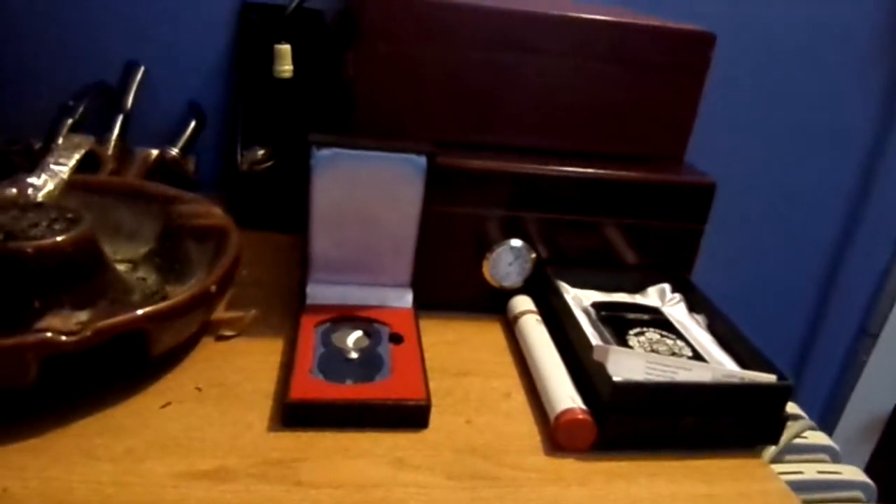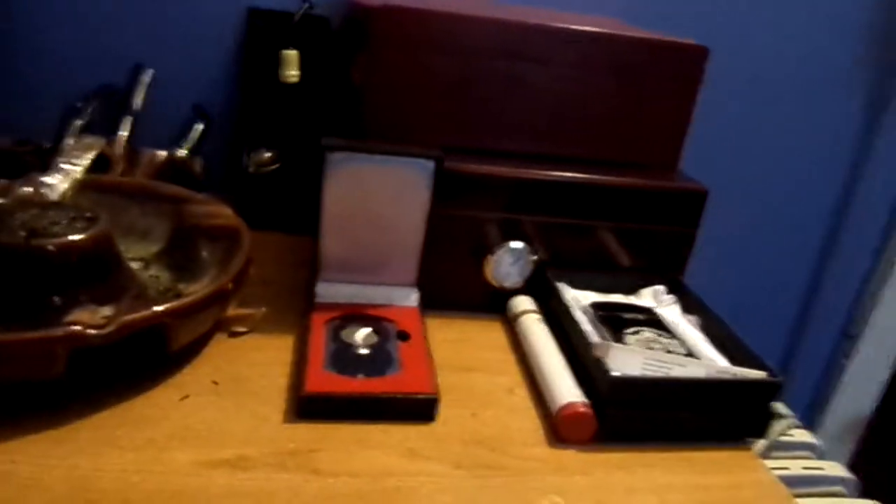That's about it for this video — just wanted to show you that box real quick. The dogs are sleeping so they're never too far away. Check it out, buy it if you can — definitely good cigars, try them out, not a bad price either. Thanks for watching, you guys have a good night.